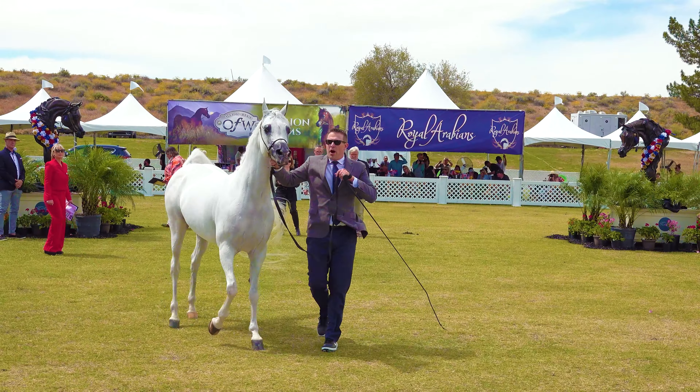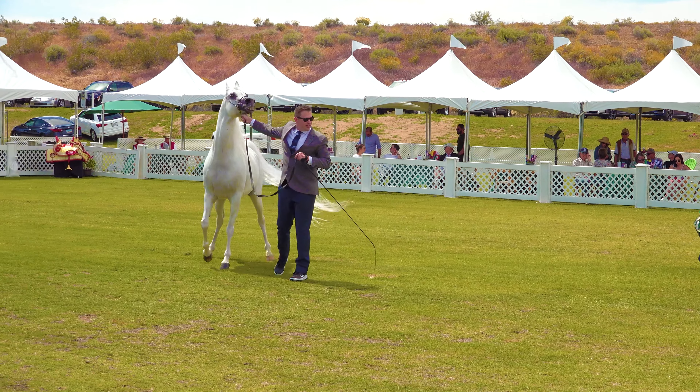Right here you can really see how long that tail is. A few people have asked if that's real or if it's extensions. I'm almost sure it's real — I don't believe they allow extensions at this show.